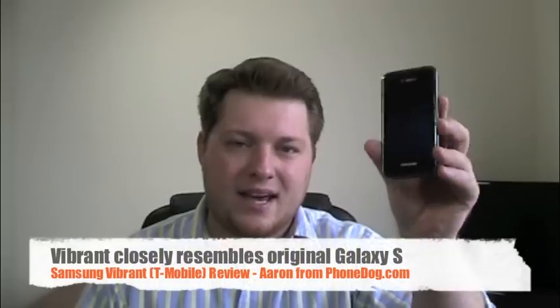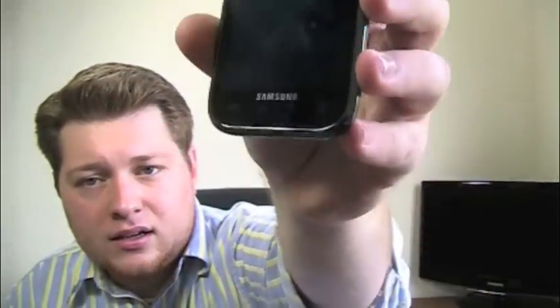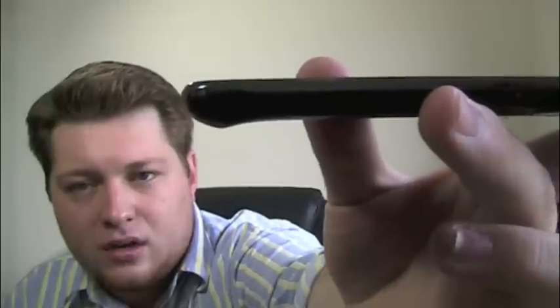Design-wise, they're a little bit different depending on which one you're looking at. I think the Vibrant does the best job of preserving the original Galaxy S look, with the curved edges and the little lip on the back bottom. So it does a good job of preserving the original European Galaxy S unlocked model — if you like that design, this is the one to get.